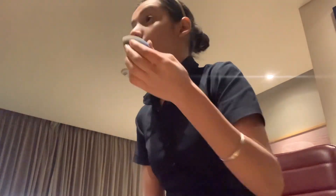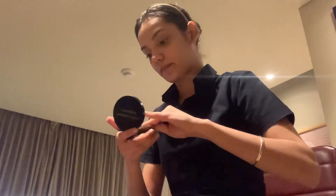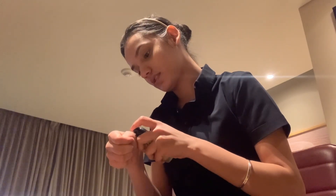The next step is compact powder from Faces Canada. So this is my fourth step. And the fifth step is foundation, which is from Forever 52 — these are recommended brands, highly recommended, top ones.